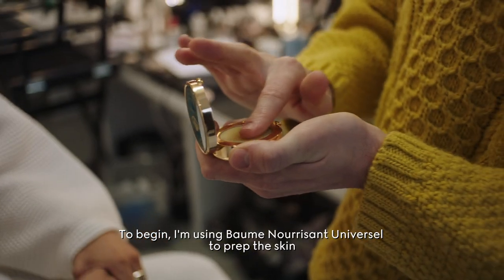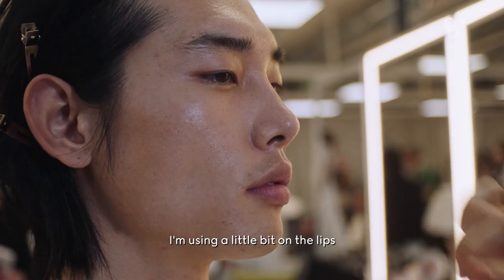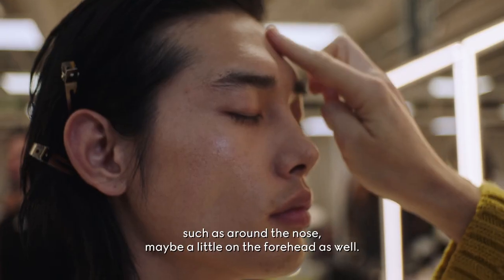To begin I'm using Balm Neurissant Universal to prep the skin, using a little bit on the lips and also on any areas of the skin that might be dry, such as around the nose, maybe a little on the forehead as well.